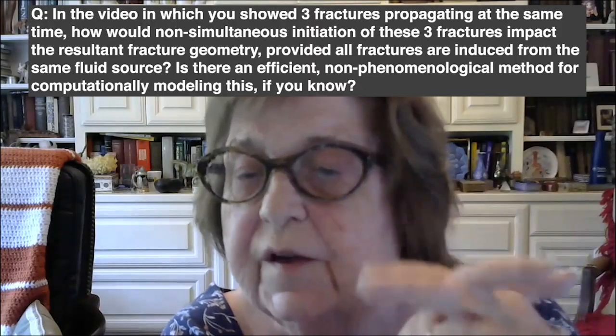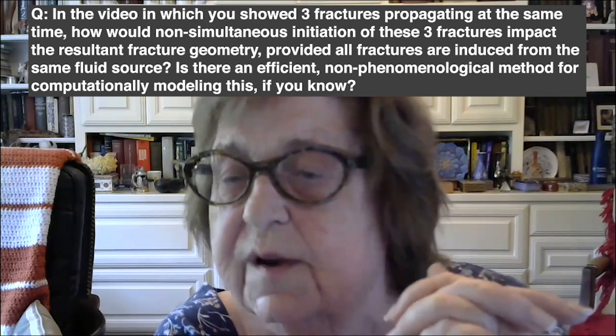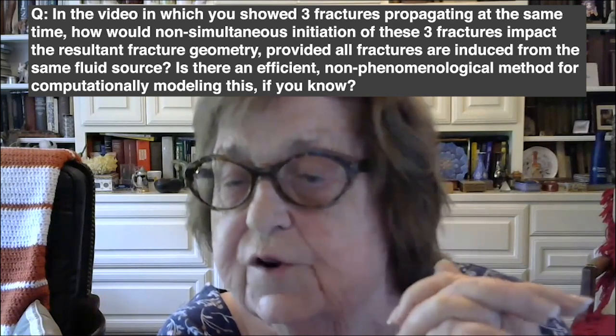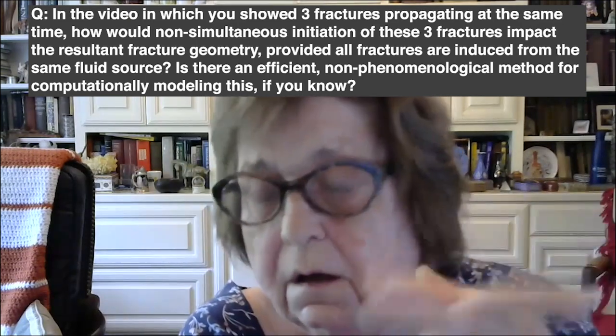One question: In the video where you showed three fractures propagating at the same time, how would non-simultaneous initiation of these three fractures impact the result of fracture geometry, provided all fractures are induced from the same fluid? Is there an efficient non-simultaneous method for computationally modeling this? We could certainly try this model — we've done many more than three fractures, five or six or more. This would be interesting to investigate with regard to fracture locations and certain physics that need to be added.